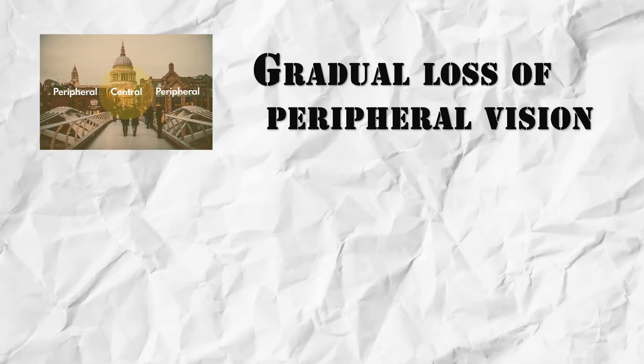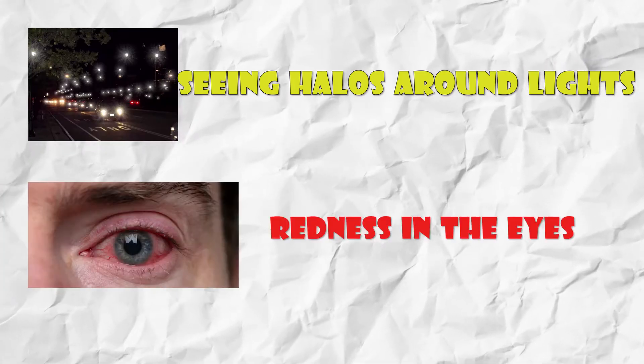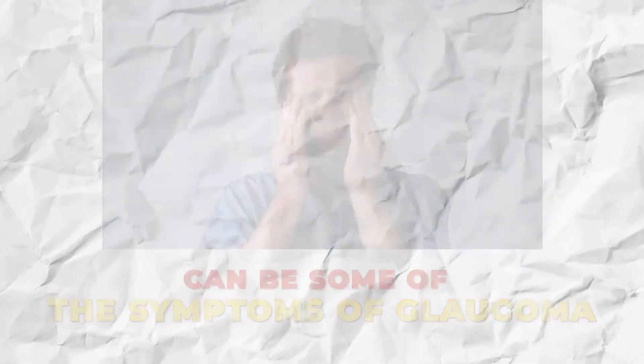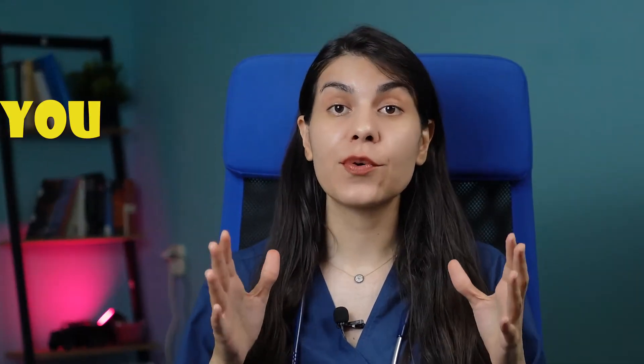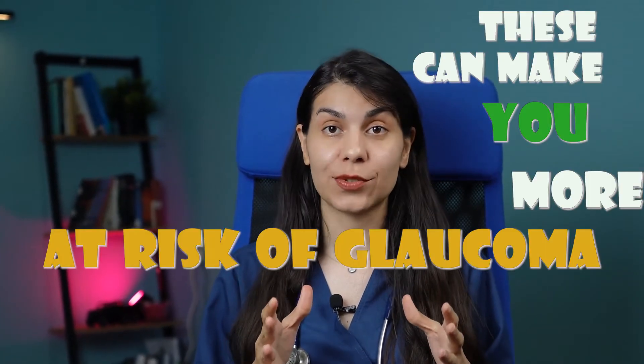It's essential to know the signs and symptoms: gradual loss of peripheral vision, blurry vision, seeing halos around lights, redness in the eyes, and severe eye pain or headache. Regular checkups are essential, especially as you age past 60, if you have a family history of glaucoma, or if you have diseases like diabetes or high blood pressure, which can make you more at risk.